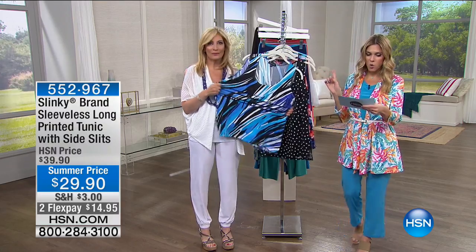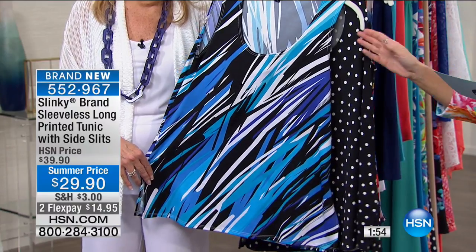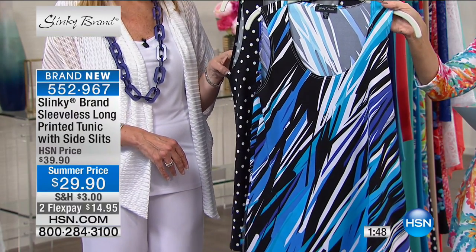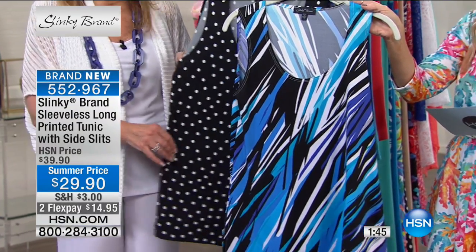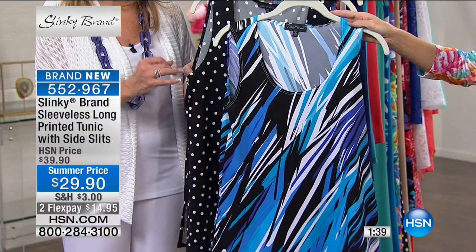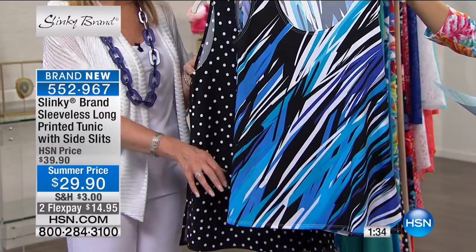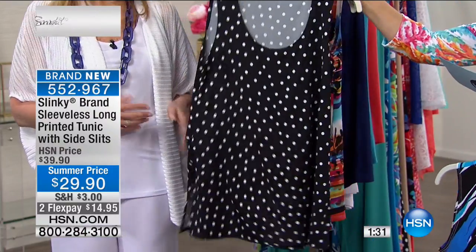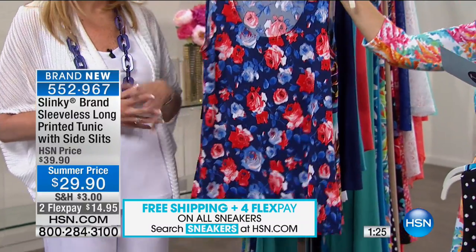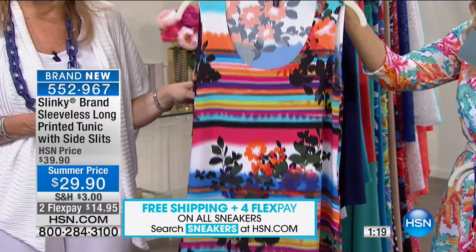Moving quickly — on this sleeveless printed tunic, I have about 500, the most limited quantity of the morning. First color is the blue diagonal in shades of black, aqua, a little grape purple, and cornflower blue. These are truly sleeveless tunics — 28 inches in length, extra small through 3X. Also available in black dot with side slits, navy floral, and floral stripe.